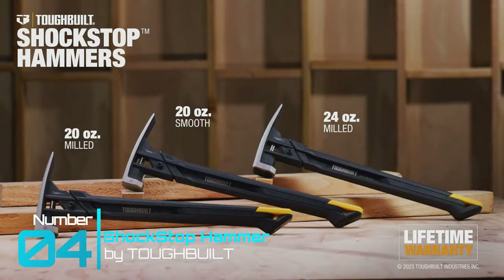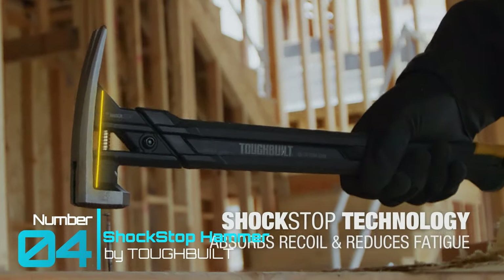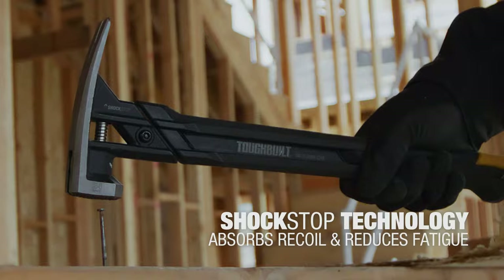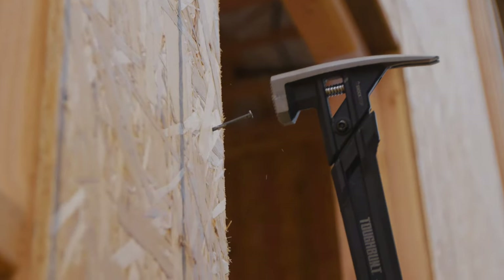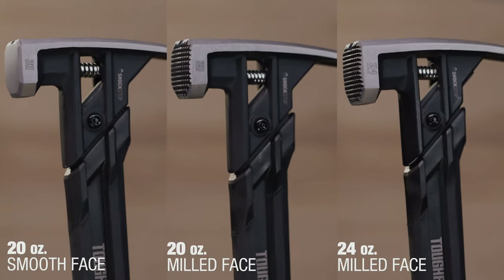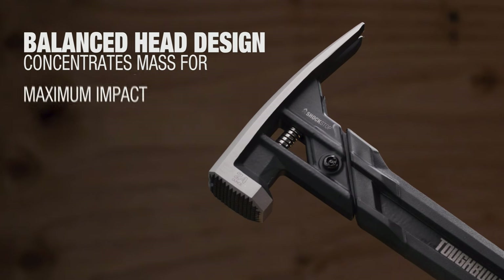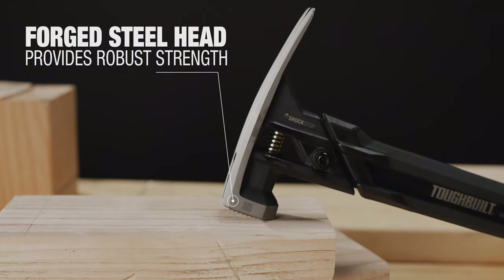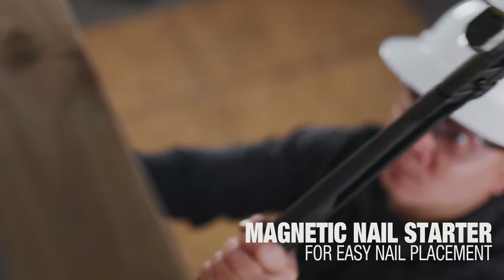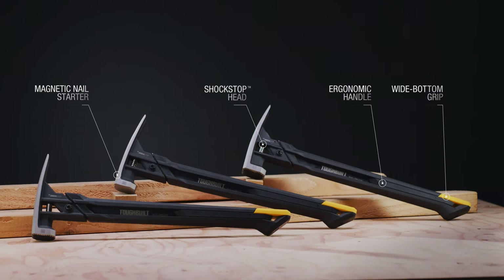Tool number four: Tough Build Shock Stop Hammer. One of the worst experiences for anyone who's ever used a hammer is that shock impact reflecting back into your hand. This hammer's main feature is their shock stop technology, which shields you from that unwanted shock, deadening the blow and countering that energy to keep your hands shock-free. It comes in various weights and configurations, with an ergonomic handle for grip stability, a balanced head design for maximum impact, wide-bottom grip for leverage, a forged steel head for robust strength, a magnetic nail starter for easy nail placement, and a rim claw head for easy nail extraction.